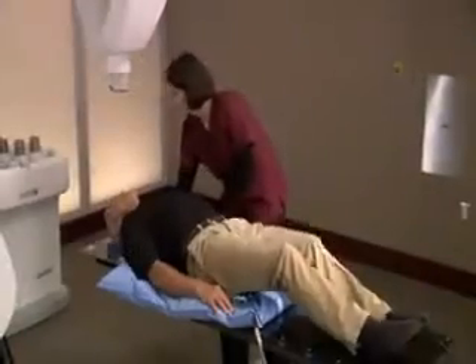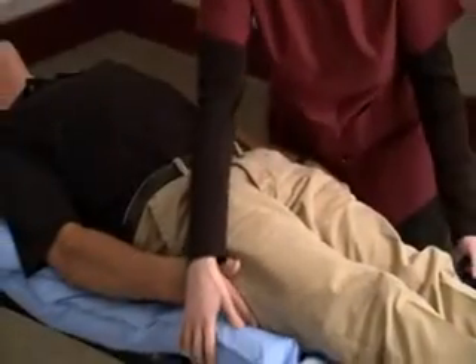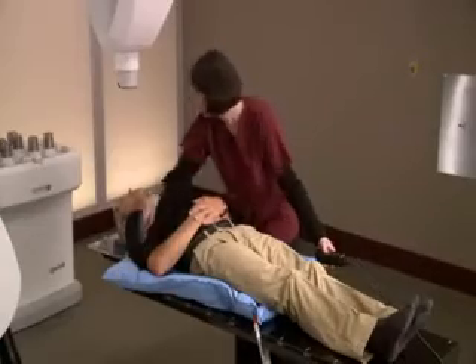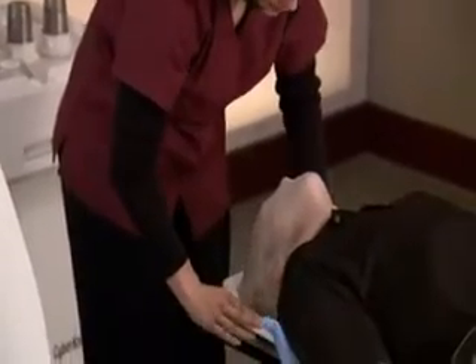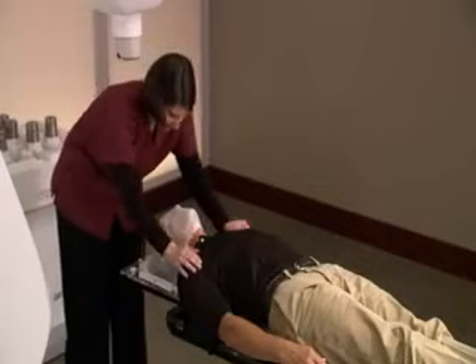During setup, a special custom-fit body cradle will be made. The cradle is made of a soft material that molds to your body, and is created to make your treatment more comfortable and to ensure your body position is the same for each treatment session. If you are being treated for tumors in the upper cervical region, you will be fitted with a custom mesh face mask. Both the cradle and face mask are painless and non-invasive.